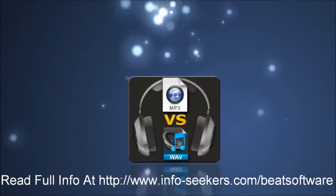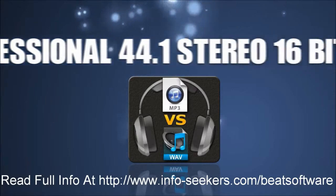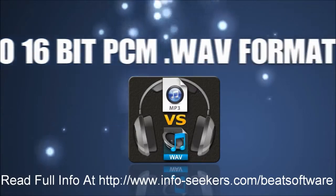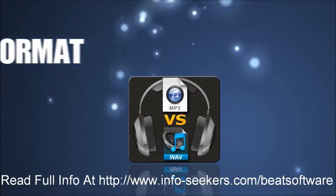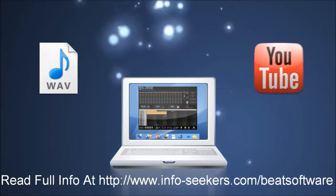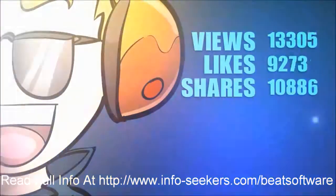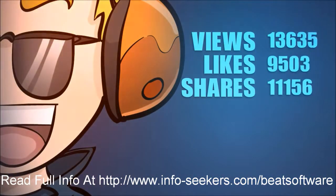And to top it all off, he can export his final composition in professional 44.1 stereo, 16-bit PCM .wav format for perfect quality. In less than an hour, Mike has created his very own hip-hop beat and uploaded it to YouTube directly via the software, where his reputation as an artist is fast becoming a legend.